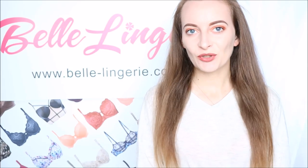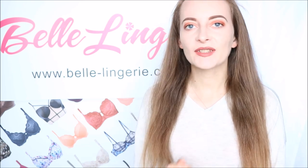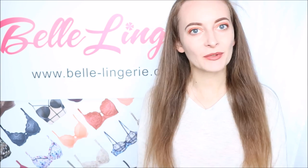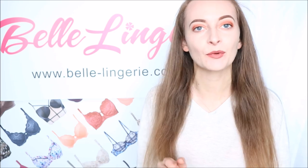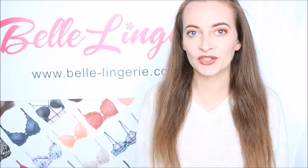Hello and welcome back to Belle Lingerie's YouTube channel. We know that on the Belle Lingerie website there are hundreds of different styles, bras, brands, and colours because we firmly believe that there should be a bra and a perfect lingerie set for everyone, no matter what your size, your shape, what you prefer to wear, or even what your budget is.